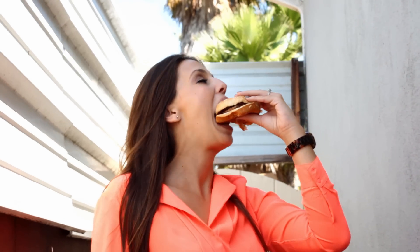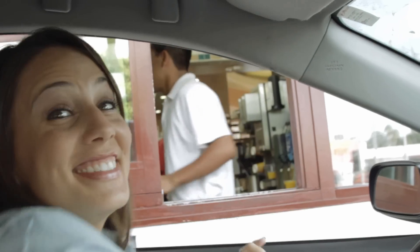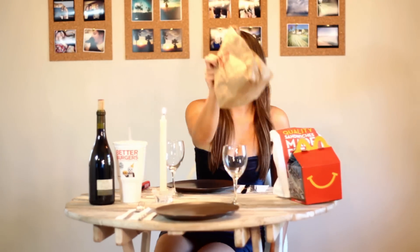Welcome to 4th Meal. I'm Angie Greenup, an obsessive calorie counter who's also obsessed with fast food. And yes, I've found a way to make those coexist. Now I'm sharing those tricks with you on Eat, Drink and Be Skinny.